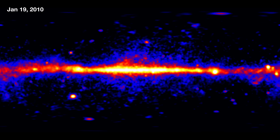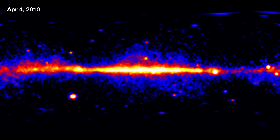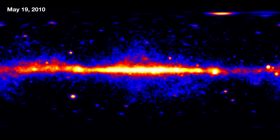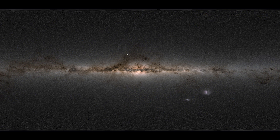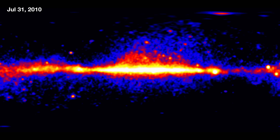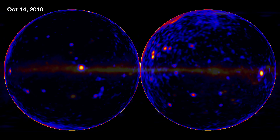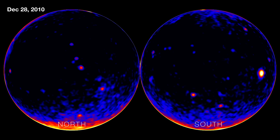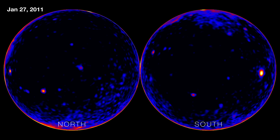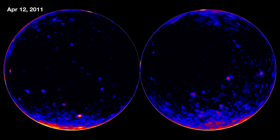There are two different kinds of maps that we're going to look at. One map is in galactic coordinates, which means there's a thin band across the middle of the image — that's the Milky Way. We'll also look at the gamma-ray sky from another perspective, looking up and down out of the galaxy, which gives us a much better view of the extragalactic sky and all the sources way outside our galaxy in the distant universe.